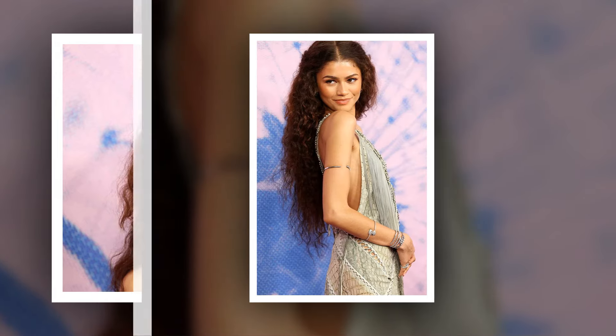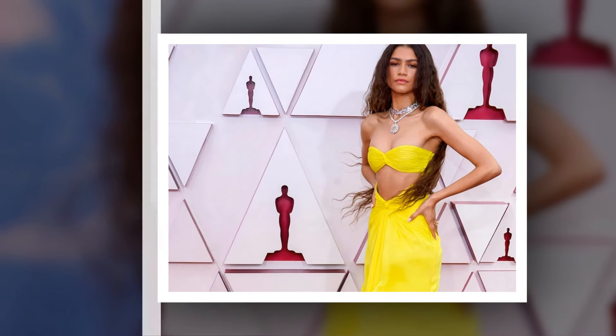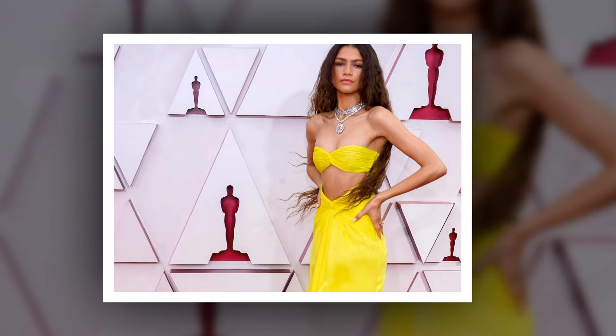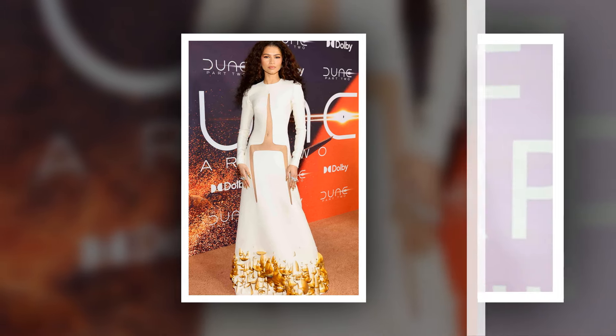But what we really need to talk about is the Mugler robot suit she wore for the film's London premiere two weeks prior. Roche sourced the archival piece for the actress, and when we say she shut down the red carpet, we truly mean it. The vintage couture design, which debuted on the runway at Paris Fashion Week in 1995, is made of silver material arranged to look like robotic armor, as well as PVC-covered cutouts throughout, including on the breasts and butt cheeks.